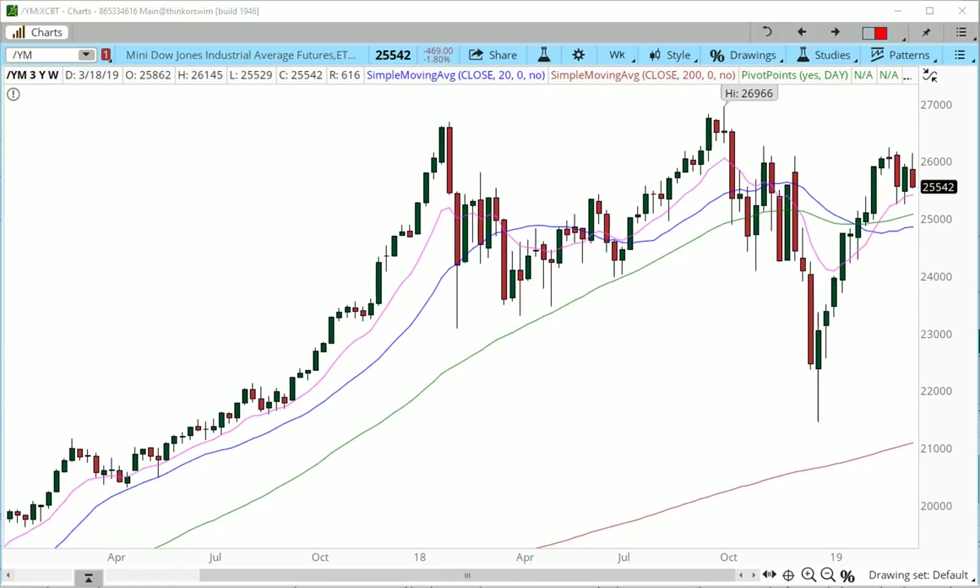Hey everyone, this is Anka Metcalf with TradeOutloud.com and this is the weekly futures market outlook for the week starting with today, March 24th. Let's begin with the weekly charts and let's begin with the MNI Dow.